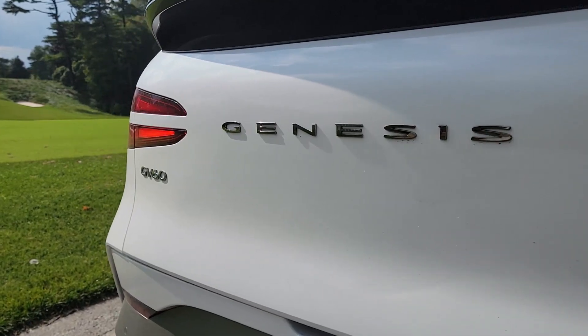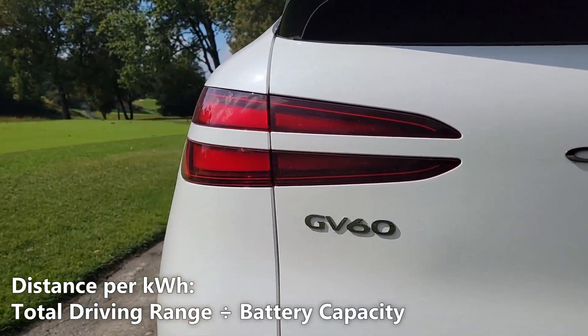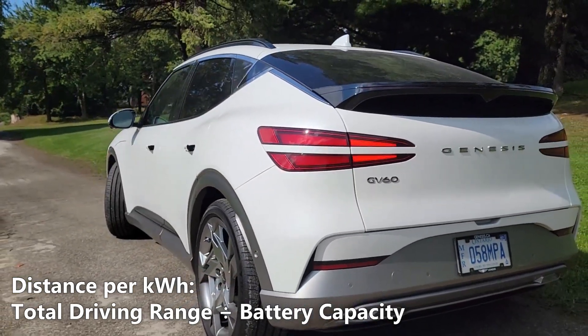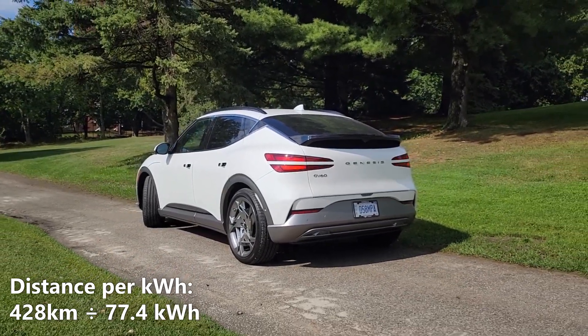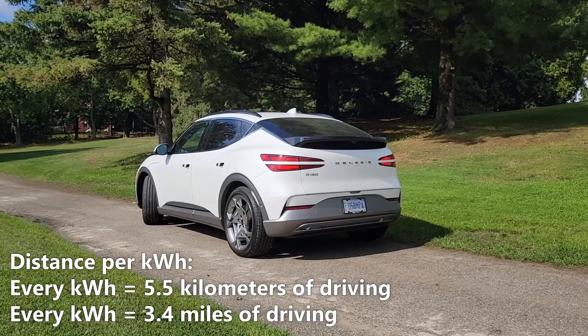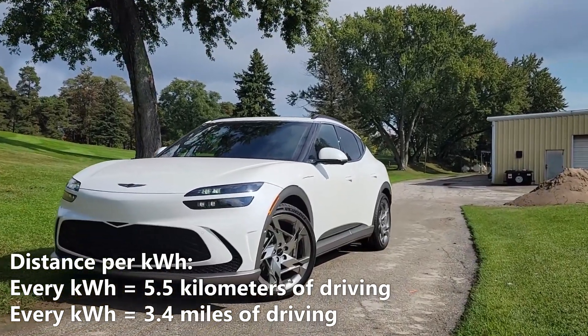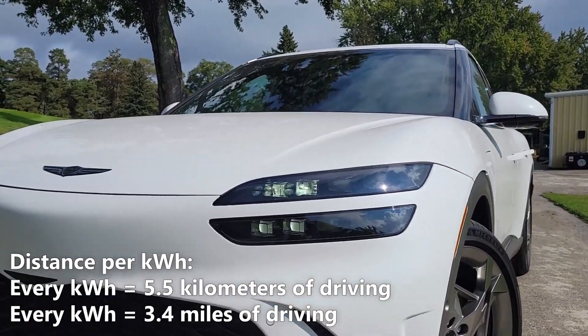Now let's calculate our distance per kilowatt hour. We'll do that by taking the 428km of driving range and dividing it by 77.4kWh. So 428km divided by 77.4kWh gives us 5.5km per kilowatt hour. That means every kilowatt hour of battery gives us 5.5km or 3.4 miles of driving.